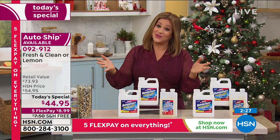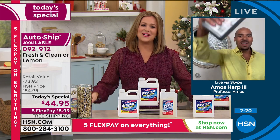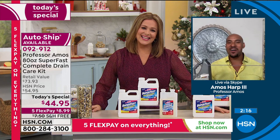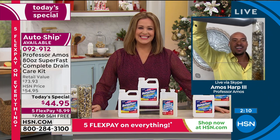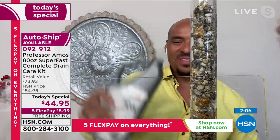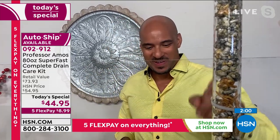We have a testimonial — Lori is calling from California this evening. Lori, you are live on the air. Welcome. She says she loves this wonderful product — not even for the scent. About a month ago, her toilet started making a bloop-bloop noise and then started backing up a little bit into her bathtub.